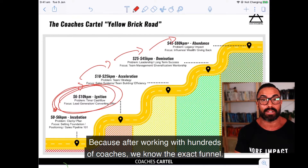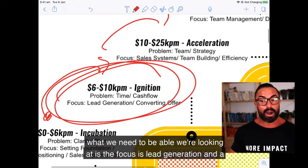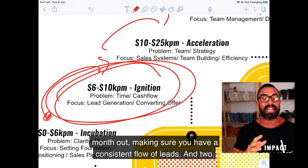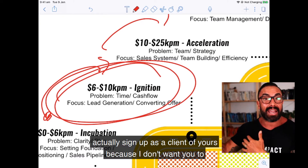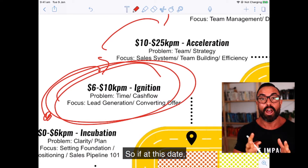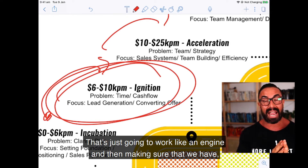After working with hundreds of coaches, we know the exact funnels, the exact swipe files, the type of content that works best. The focus at this stage is lead generation and a converting offer. All we need to solve is: can we have leads coming in day in, day out, week in, week out, month in, month out — a consistent flow of leads? And do you have a converting offer where seven, eight, nine out of ten leads actually sign up as a client? I want a system, like clockwork, that turns those leads into clients.